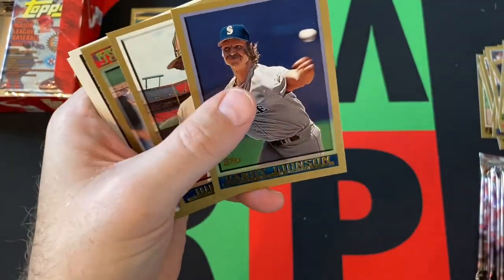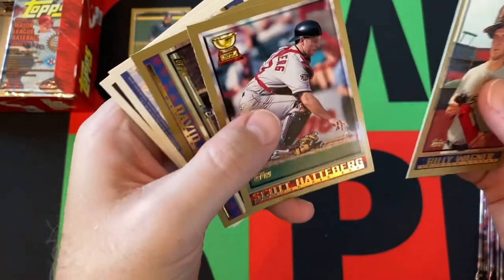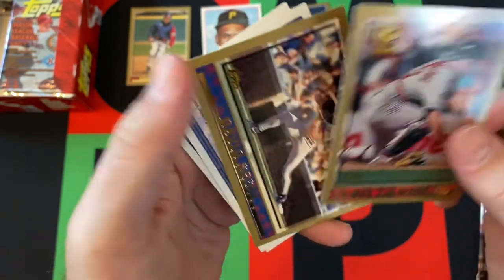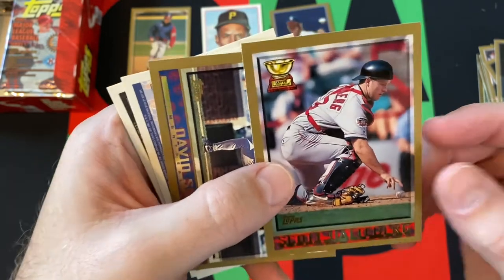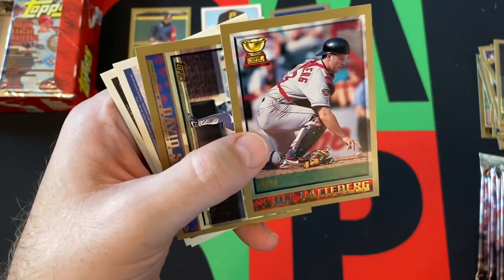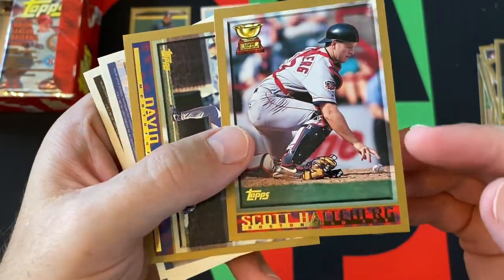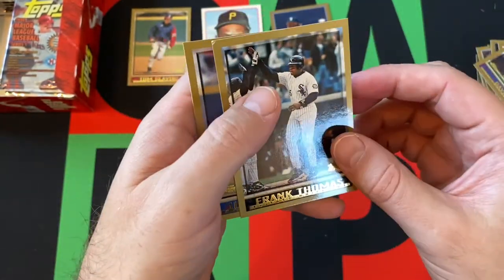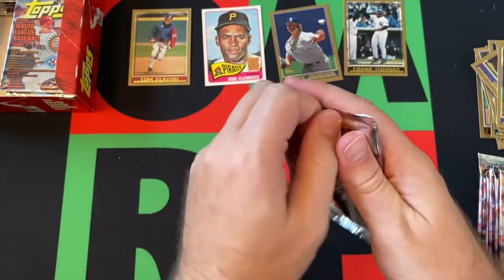Steve Carsey, Randy Johnson — Hall of Famer — Billy Wagner, Scott Hatteberg — Gold Cup card. The one thing I don't totally love about these cards is the fact that the team name, like 'Boston Red Sox,' is really small. You look at this picture real quick and I knew Scott Hatteberg was on the Red Sox, but I'm like, why is there no Red Sox logo anywhere? But then I realized it says it really small down there. That's just a lot going on — the logos are really small.